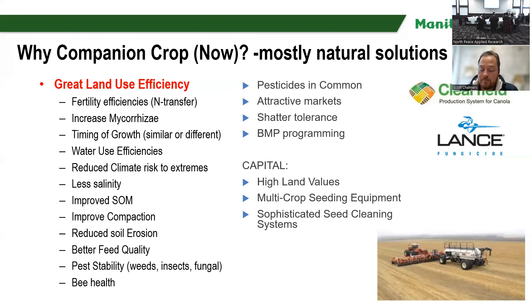Pest instability — we actually have less pests. We've been finding this with companions. I'm not sure why, but I think it's just confusing for the pests if there's more than just one thing growing. Bee health — we often see that improve. There are also reasons that pesticides are in common, so we can companion crop. There are attractive markets, shatter tolerance in pea-canola, and maybe there's BMP programming happening within your province where you can unlock some of that value.